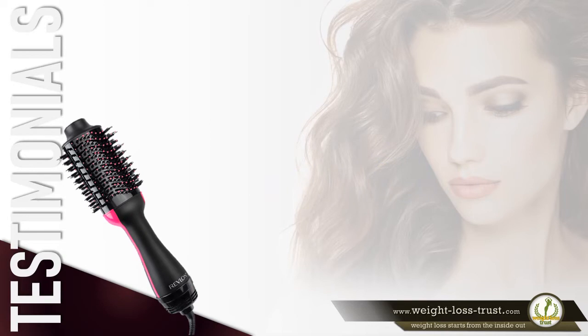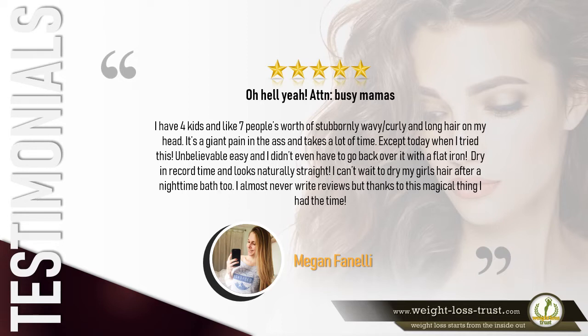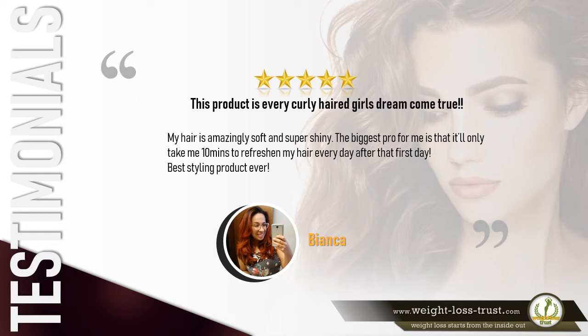Here's what some customers have to say. Five stars — 'Oh hell yeah! Attention busy mamas: I have four kids and like seven people's worth of stubbornly wavy, curly, and long hair on my head. It's a giant pain and takes a lot of time — except today when I tried this. Unbelievably easy, and I didn't even have to go back over it with a flat iron. Dry in record time and looks naturally straight.' — Megan Finale.